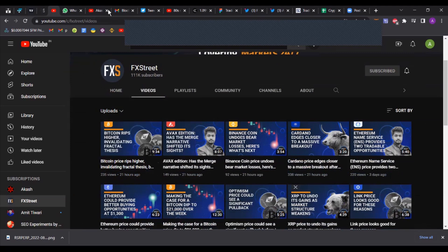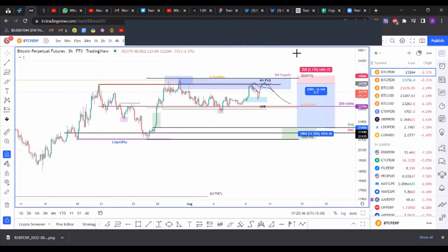That's pretty much it for Bitcoin, guys. If you enjoyed this analysis, please make sure to like, comment, and subscribe.